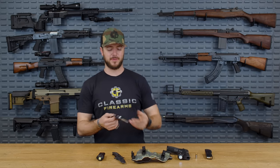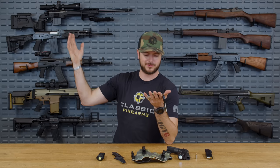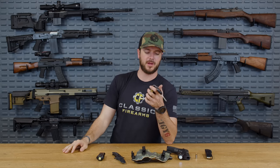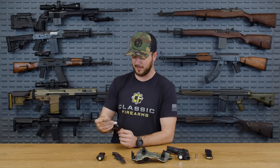Keys — I don't have much fancy happening with my keys. I've got the keys to get into the warehouse, my Toyota 4Runner key — 4Runner gang — and a Dando Defense bottle opener for the important things in life.